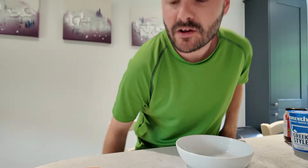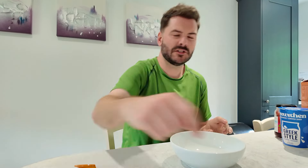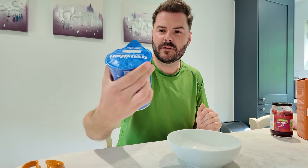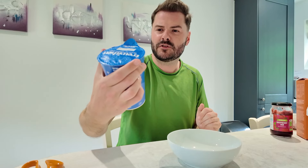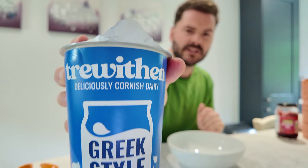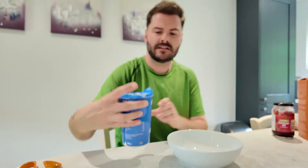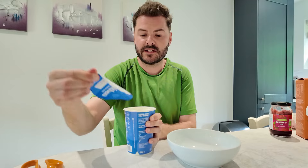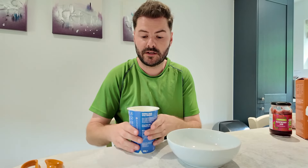This morning I'm going for an old classic — something that I have all of the time. It just really hits the spot and it keeps me full for quite a long time. This is Greek style natural yoghurt, but it's from Trevarthen — a Cornish dairy brand. This was on Clubcard for like £1.90. Oh, it's a nice thick yoghurt — proper Greek style.